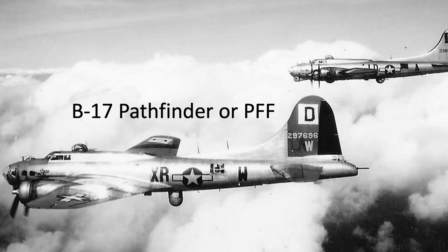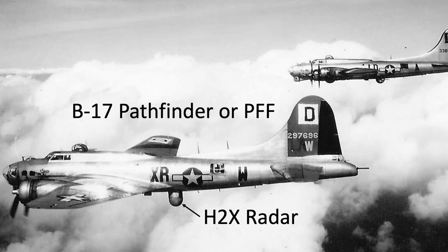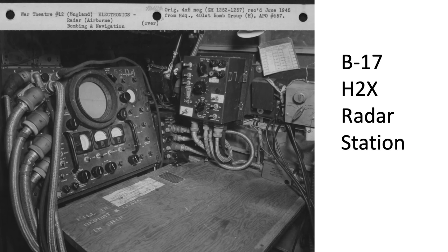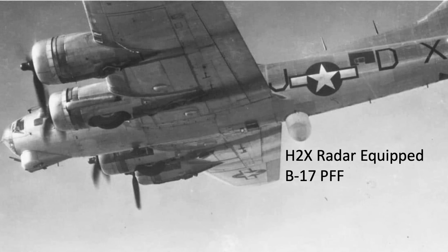A PFF bomber is also called a Pathfinder bomber. The PFF B-17 was brought in to lead the wing because of its blind bombing radar system and specially trained crew. Its ball turret was replaced by an H-2X radar. A radar operator station was added in the radio room. The H-2X radar set is also called a Mickey set, and the radar crewman was called the Mickey operator. The advantage of the Pathfinder is that they do all the navigation and bombing for the entire wing.